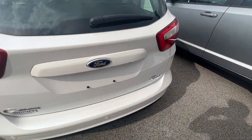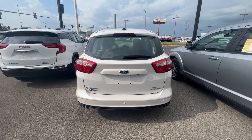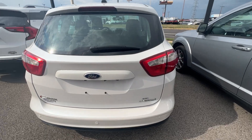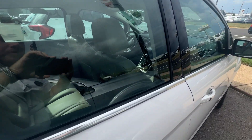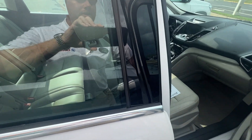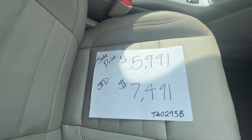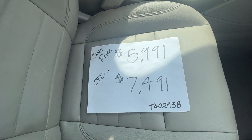This one is a hybrid, so gas mileage is a must for this car. If you're wondering what we could do on a car like this, the sales price for this vehicle currently is $5,991. And out the door with taxes and everything, we could do $7,491.